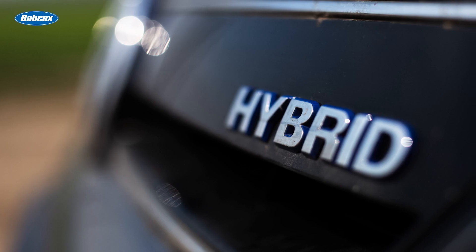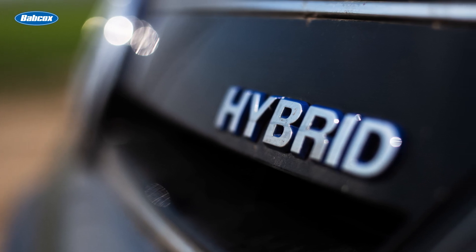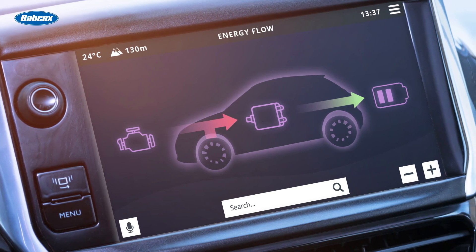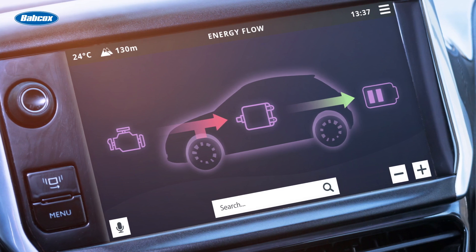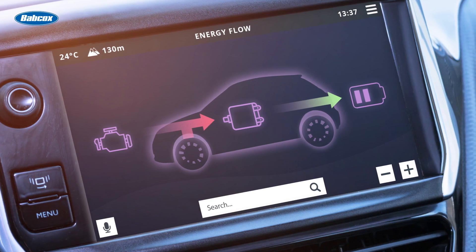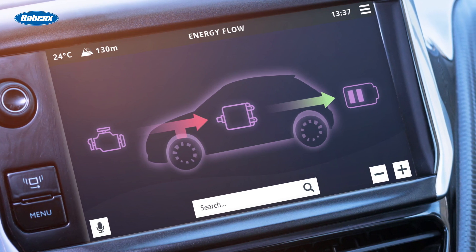A hybrid vehicle recharges its high voltage battery through the use of regenerative braking. With regenerative braking, instead of just wasting that energy by releasing it into the air, the vehicle takes it and places it in a box in the back of the car to save it as stored energy. Later, that stored energy will be converted back into kinetic energy using the electric motor.